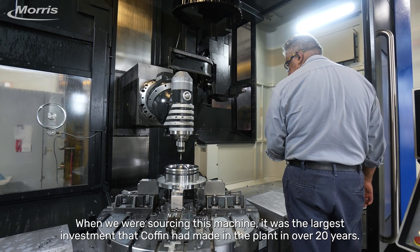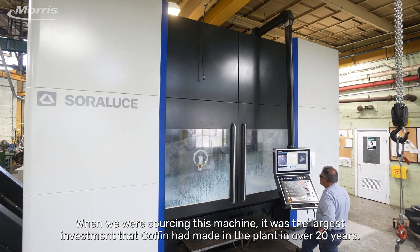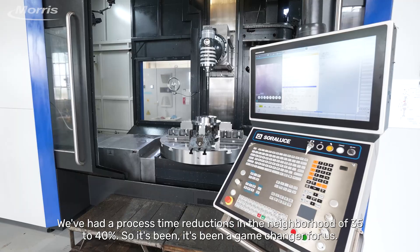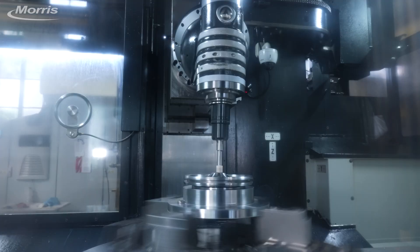When we were sourcing this machine, it was the largest investment that Coffin had made in the plant in over 20 years. We've had process time reductions in the neighborhood of 35 to 40 percent, so it's been a game-changer.